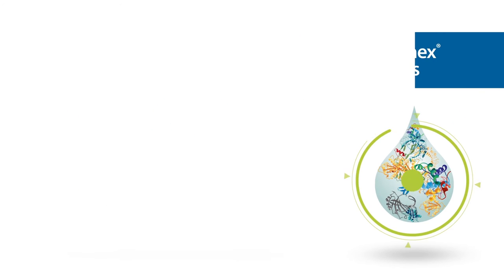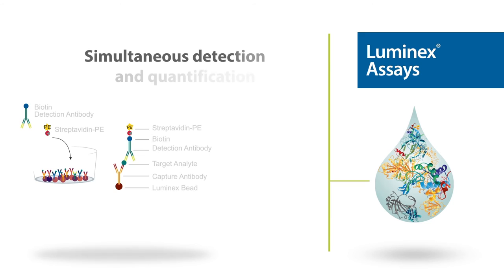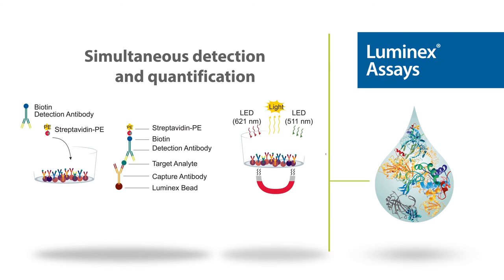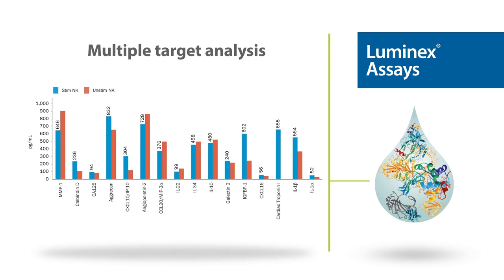Bring the details of your complex samples into focus with Luminex screening and performance assays. Enable the simultaneous detection and quantification of multiple targets in complex sample types. You can measure up to 100 analytes with less than 50 microliters of sample.